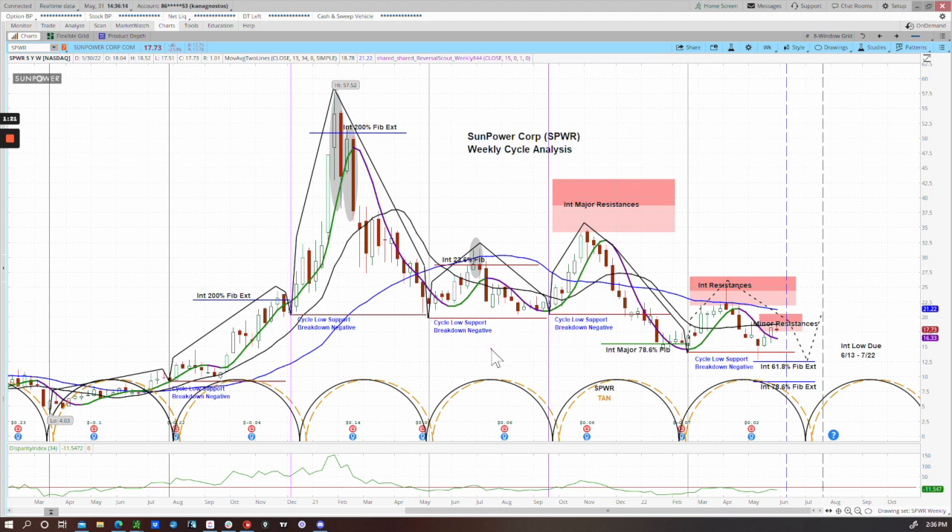In the next cycle, we got another upside move with momentum having turned positive. We got a tweezer candlestick pattern around the 23.6% Fibonacci level. Momentum turned negative again, and we ended up with sideways to downward consolidation, ending with another neutral cycle.